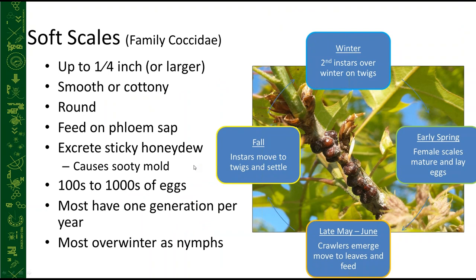Comparing soft scales to armored scales: soft scales are generally larger — up to a quarter inch or more. Magnolia scale, for instance, can get quite big. They're often smooth or cottony and usually round. This photo shows lecanium scale on pin oak — large and rounded. They feed within the phloem, within the vascular bundles, which is an important distinguishing factor for scale insect management.